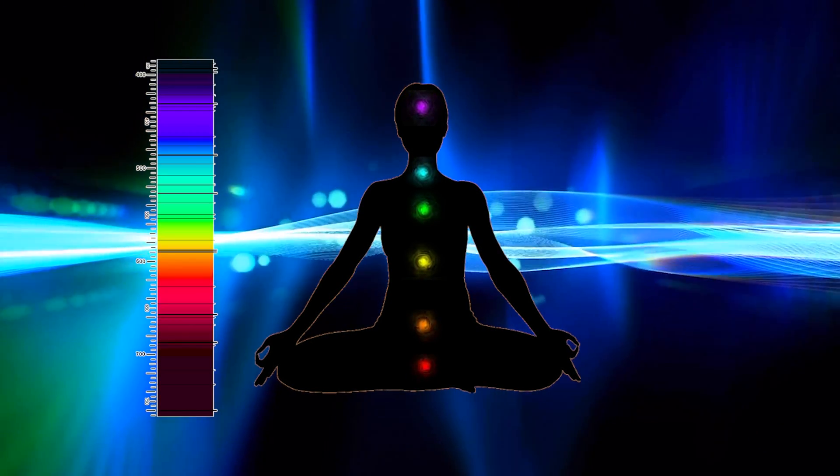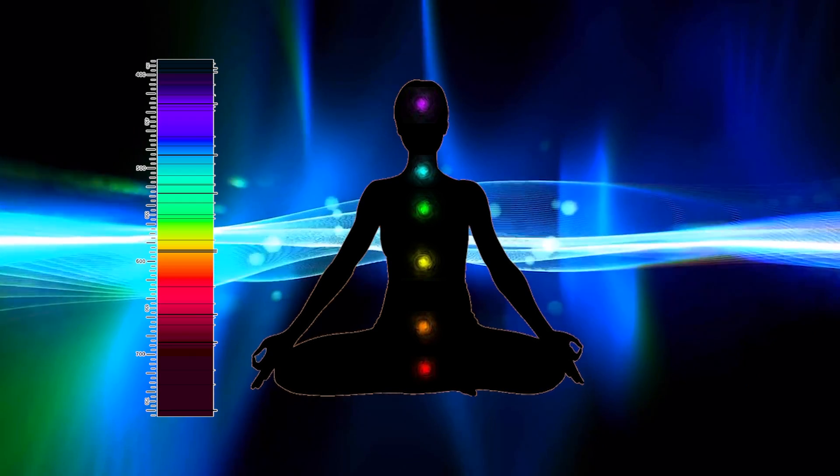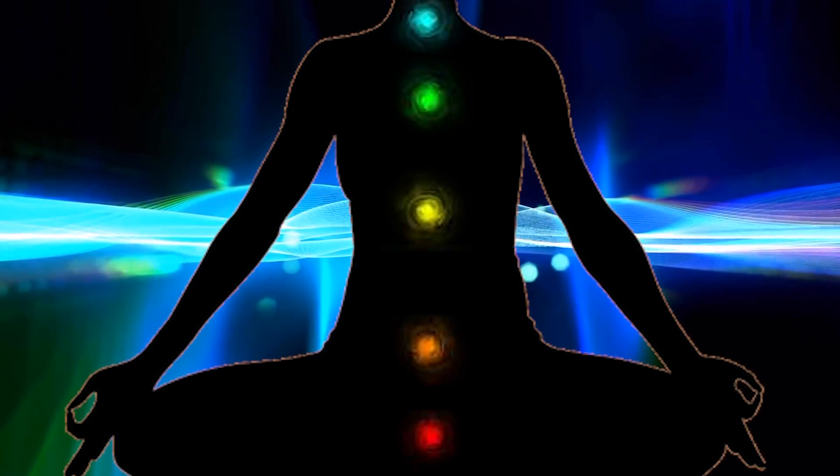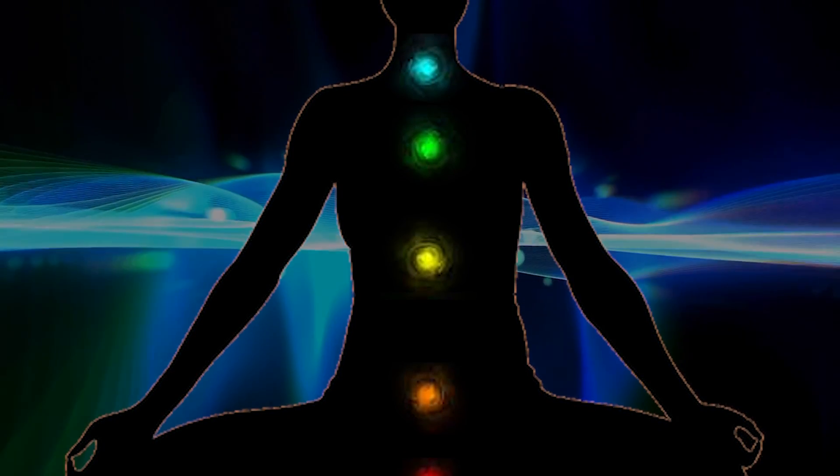Each chakra is tuned to a distinct range of frequencies within its spectral domain, such that the root is typically red, the chest green, and the throat blue.